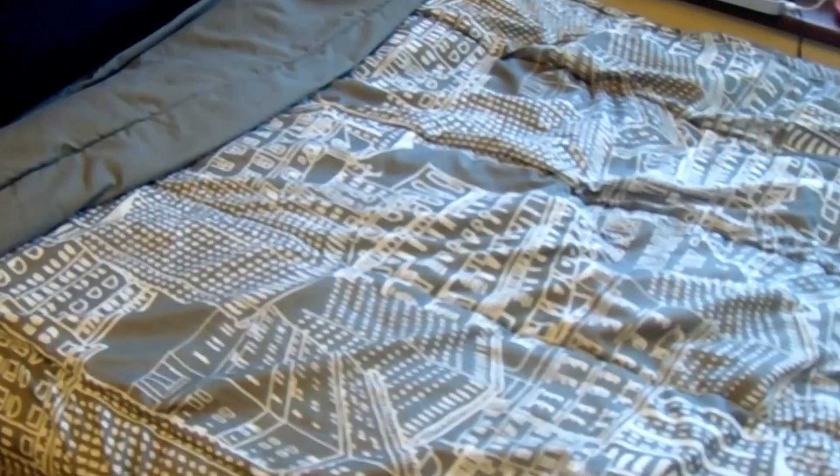Now getting to the actual bed — I got this comforter and sheets at Target. This is a memory foam pillow which I really like. I keep some extra pillows in the back. I also put a memory foam pad on here because these beds are really hard — it makes it nice and cozy. These beds are super long so they really fit anyone.